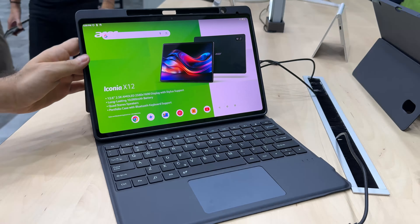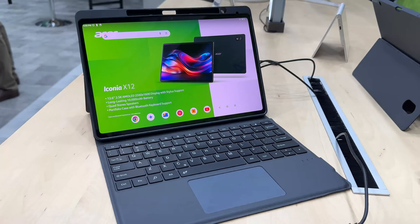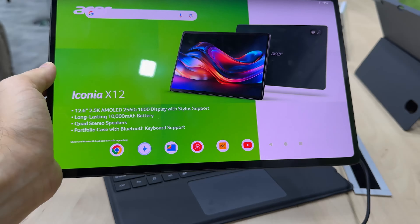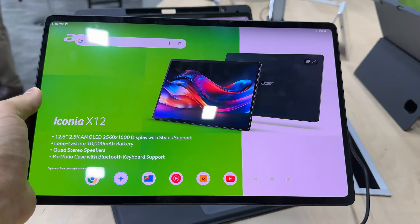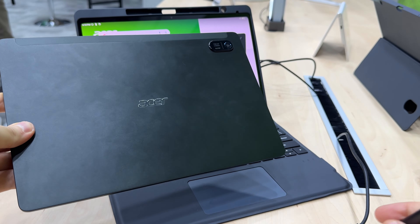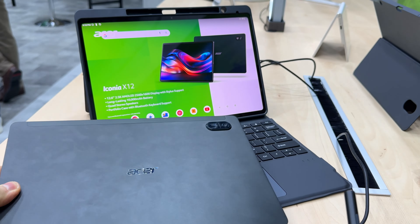Acer is in full swing here at IFA Berlin — they've unveiled quite a few devices, but this is their only tablet right now. The Iconia brand is familiar: there was an Iconia about 10 years ago with an Olympic edition for the Olympic Games, but the brand is now back with an aluminum unibody setup and a more artsy approach with Gemini included.